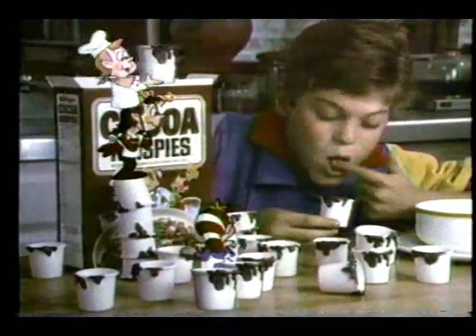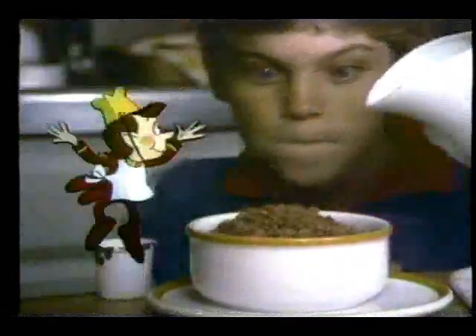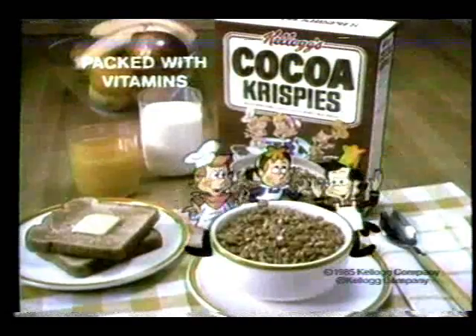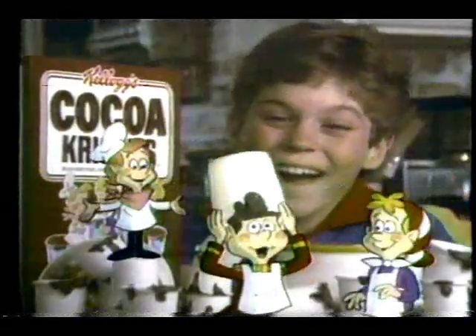Hey guys, what's in all the buckets? Coco! Alright! Did you save me any? Sure! A whole box full! Snap, Snap, Pop, Cocoa Krispies! Kellogg's Cocoa Krispies, a chocolatey part of this complete breakfast. And this really tastes chocolatey! With all those buckets, you can't miss!